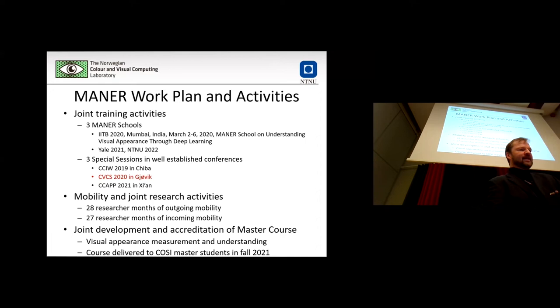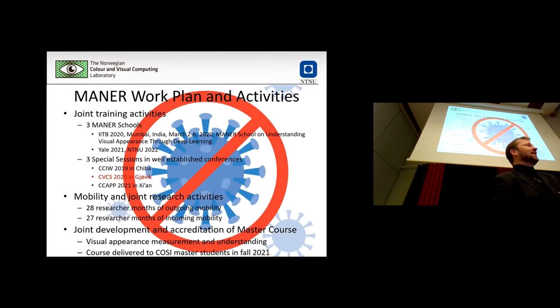The work plan includes many activities: summer schools, winter schools, special sessions at conferences, a lot of researcher mobility — researchers coming to Gjøvik and researchers going out from Gjøvik to partners — and development of a master course. The timing of all these international activities was unfortunately affected — we got started well and had some very nice activities, and then everything stopped. But now we are starting up again and hope to get much activity going on in MANNER in the years to come.